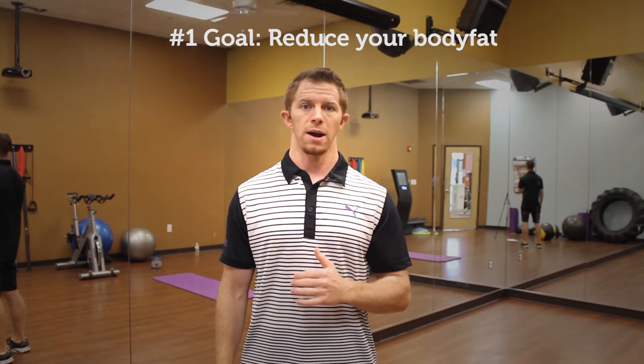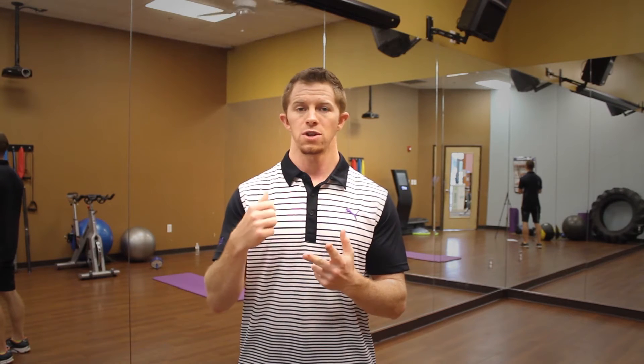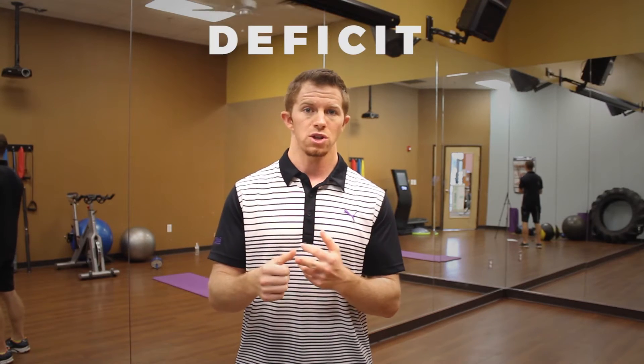Your number one goal to get a six pack should be to reduce your body fat. Without reduced body fat, your abs are just going to be covered up by adipose tissue. The formula for losing body fat is good calories in minus the right exercise out. You've got to be doing the right exercise and putting the right food in your body. If you're burning more calories than you consume, you're on your way to reducing body fat.